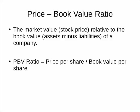Most companies have a PBV greater than 1, meaning their market value is higher than their book value. There are two reasons for this. First, investors will pay a premium above the book value if the company is expected to generate enough earnings in the future — these earnings justify a market value above the book value.